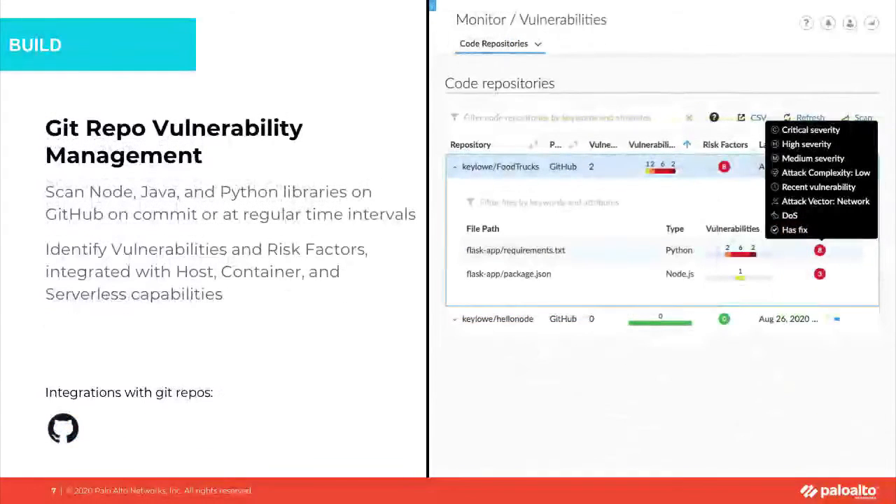Additionally, DevOps teams have the ability to perform constant vulnerability management for their source code repos. You can point purpose-built scanning tools at code repos to surface visibility into all vulnerabilities and provide prioritization that enables DevOps teams to take remedial action.